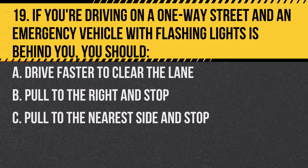Question 19. If you're driving on a one-way street and an emergency vehicle with flashing lights is behind you, you should… A. Drive faster to clear the lane. B. Pull to the right and stop. C. Pull to the nearest side and stop.